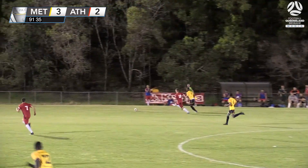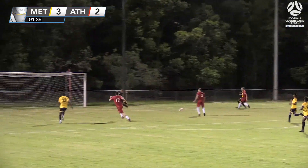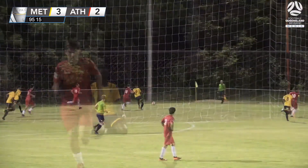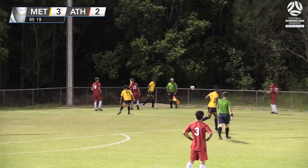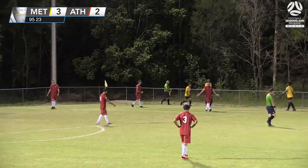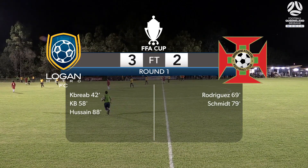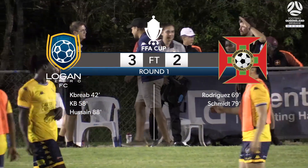Could it get better here for Logan Metro? They're driving it into defence, ball played across — surely for Mohamedy — oh, he just couldn't put it away. Great bit of defending last minute from Athletic. It's tricky, goes out for a throw for Logan Metro. Referee looks at his watch and blows the final whistle. Logan Metro fight off the comeback from Brisbane Athletic to go through to the next round of the FFA Cup — a very entertaining match here at Compton Park.